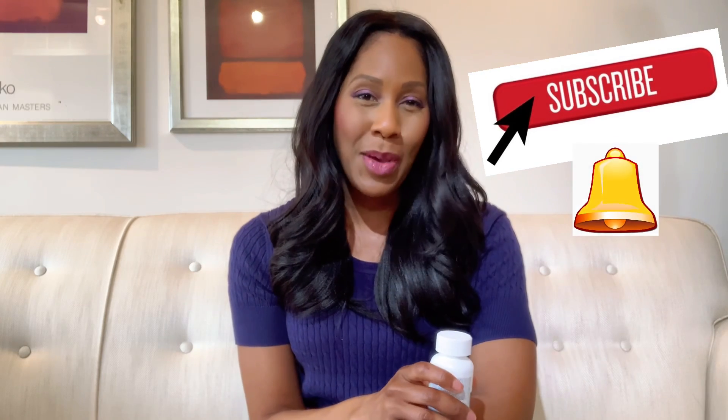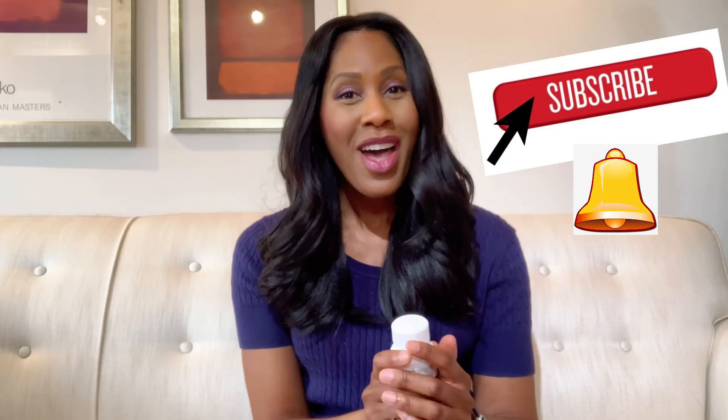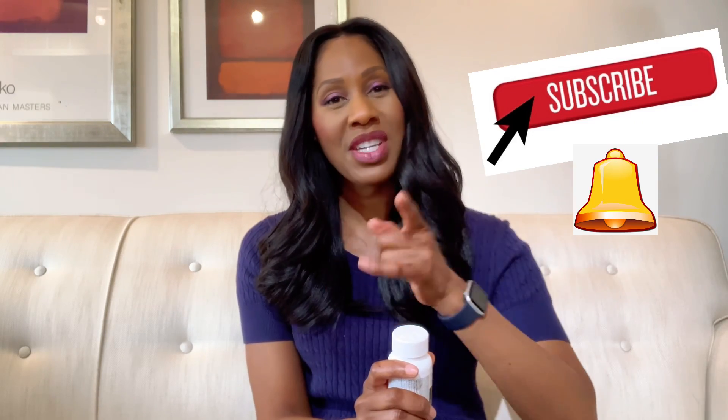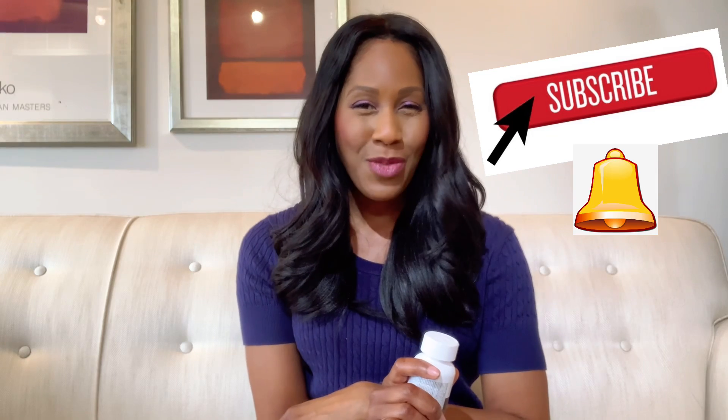I'm Dr. Jen Cottle, practicing family physician, on-air health expert and video creator. Please like and follow my page on Facebook and YouTube — please subscribe to my channel and click the little bell for updates. I'm also on TikTok, Instagram, etc. at Dr. Jen Cottle. Please go to my website www.drjencottle.com to sign up for my free health newsletter. I'm Dr. Jen — I'll see you next time.